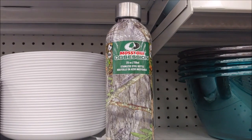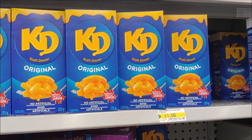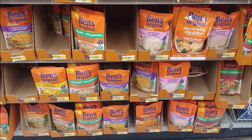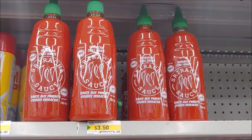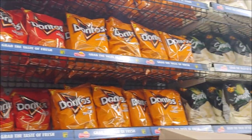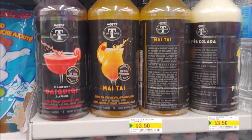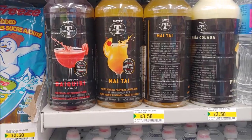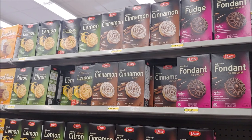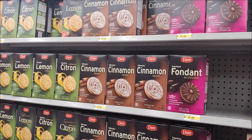Mossy Oak water bottles. Honey and cheese. Ken's rice. Sriracha sauce. Caesar dog food. Name brand snacks from Lays. Drink mixers for $3.50. Full House French vanilla coffee. Lots of different Dair cookies in lemon, cinnamon, and fudge. And Air elastics.